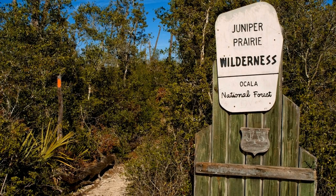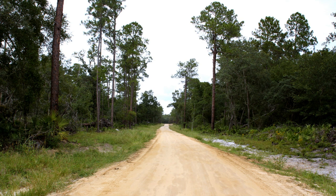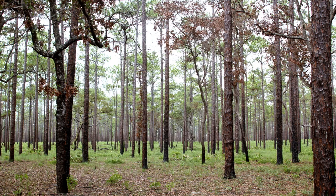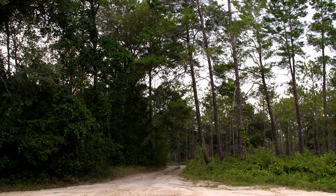Ocala National Forest. Established in 1908, Ocala is the oldest national forest east of the Mississippi River and the southernmost in the U.S. With 600 square miles, it makes up much of the land between the city of Ocala and the St. Johns River. The forest is filled with springs and streams, scrubland, lakes, and even a bombing range for the U.S. Navy to drop live munitions. It's one of the most popular forests in the state, especially for camping, fishing, and boating.